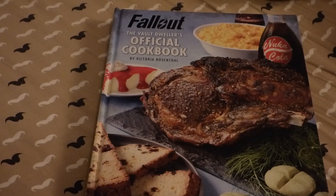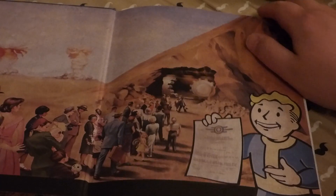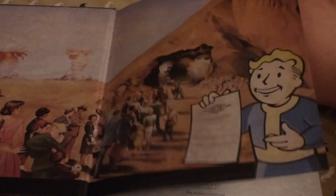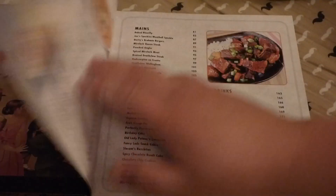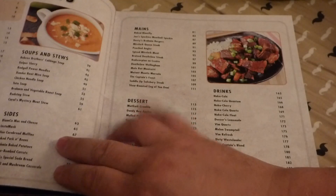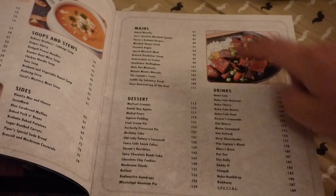Now, to start with, this is a pretty neat cookbook. It has inside nice artwork from the games, and it's very much written in the tone as if a real vault dweller has written it. It runs the gamut of recipes — it has some basics, appetizers, soups and stews, sides, desserts, main dishes, and even covers a good section on drinks.